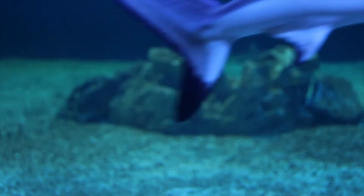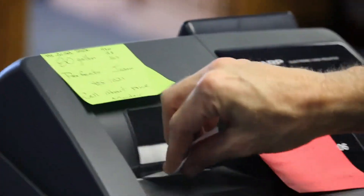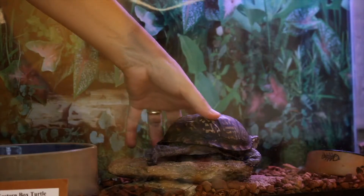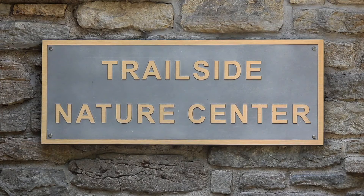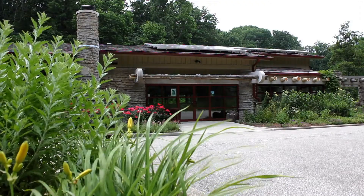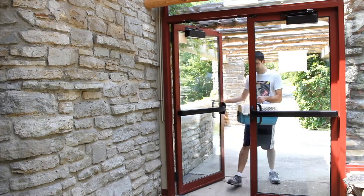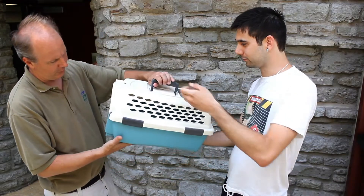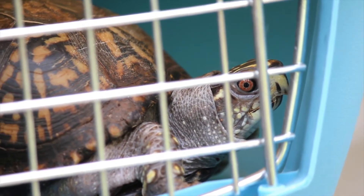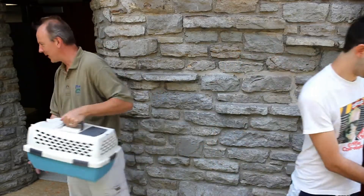Often someone has brought a box turtle into captivity and kept it for a number of years. Generally, it's not a good idea to re-release this animal into the wild. If this animal has become more than you can care for, there are reptile societies as well as nature centers or other organizations that might be able to take your animal and care for it in a more specialized manner.